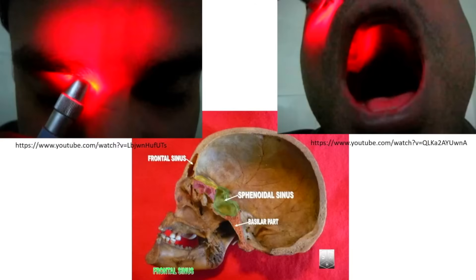This seemed far-fetched until realizing that we know light can penetrate the skull and bone because we actually use it in physical diagnosis to illuminate the frontal and maxillary sinuses. A light shining on the frontal sinus illuminates it, telling us the sinus is open. Similarly, shining a light on the maxillary area shows light illuminating inside the mouth — the light penetrates through bone. So yes, light actually can penetrate through the skull.